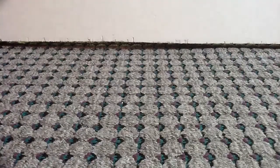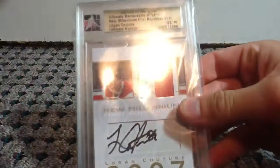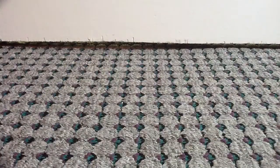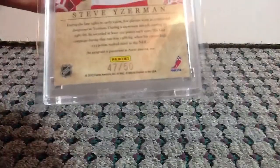At number 5, we have an In The Game Logan Couture, New Millennium First Rounders, numbered 8 of 10. And at number 4, from Elite, we have an Elite Series Autograph of Steve Weiserman, and that's numbered out of only 50.